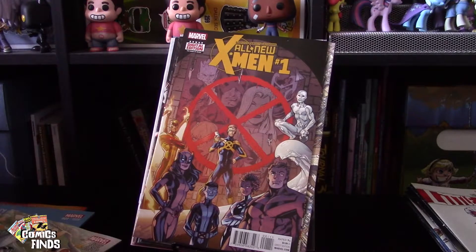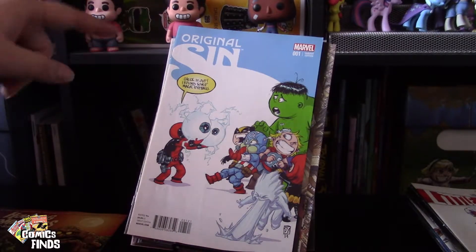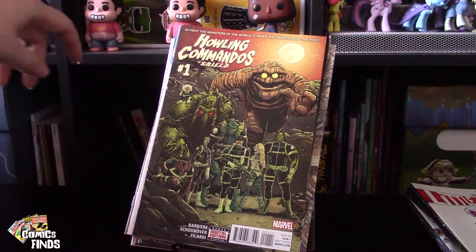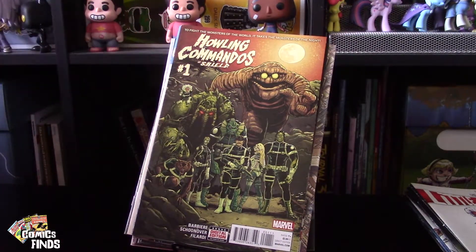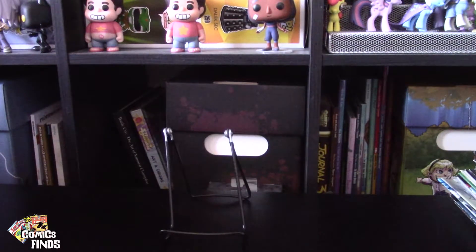X-Men Number One, Astonishing X-Men Number One, Original Sins Number One with a Young variant. Then Howling Commandos of S.H.I.E.L.D. Number One — this was actually the only double I got in the whole haul and they look identical, so I don't think it's a variant. One double out of a hundred is not bad. It makes me think these are pre-packaged — though it said on the listing that he has a lady who picks them out.